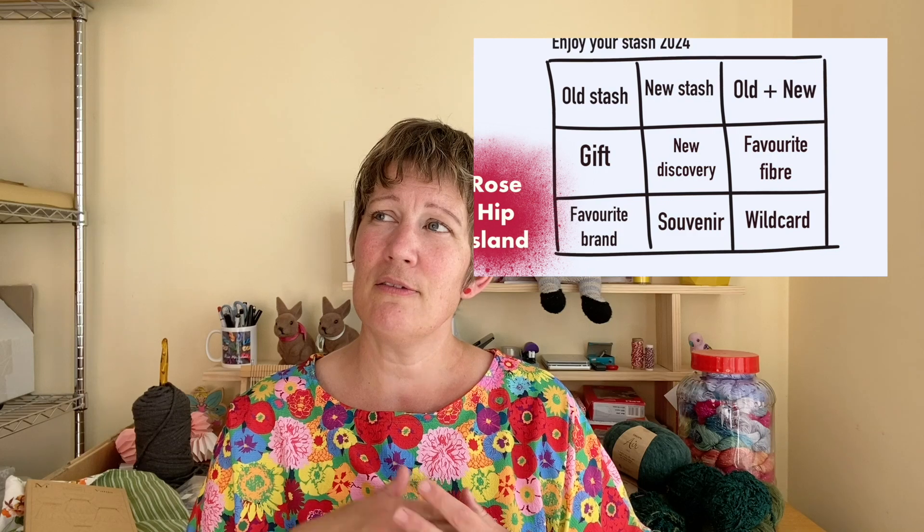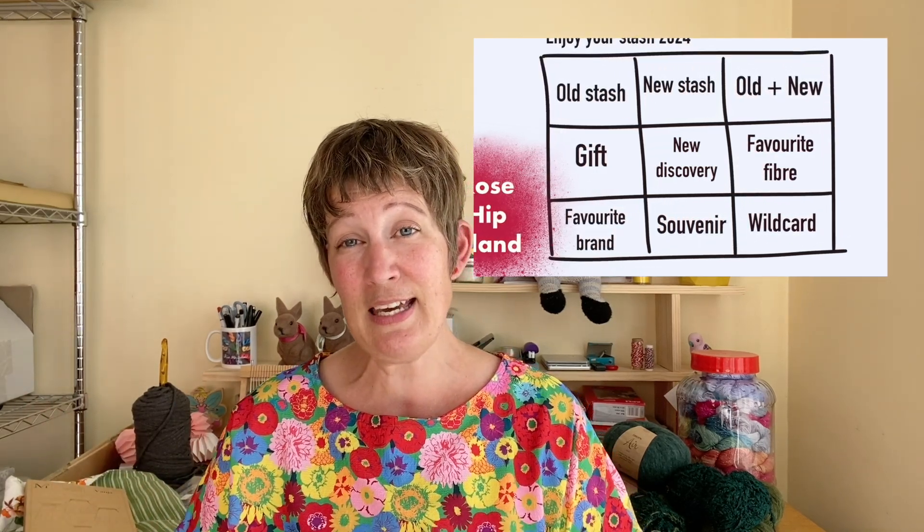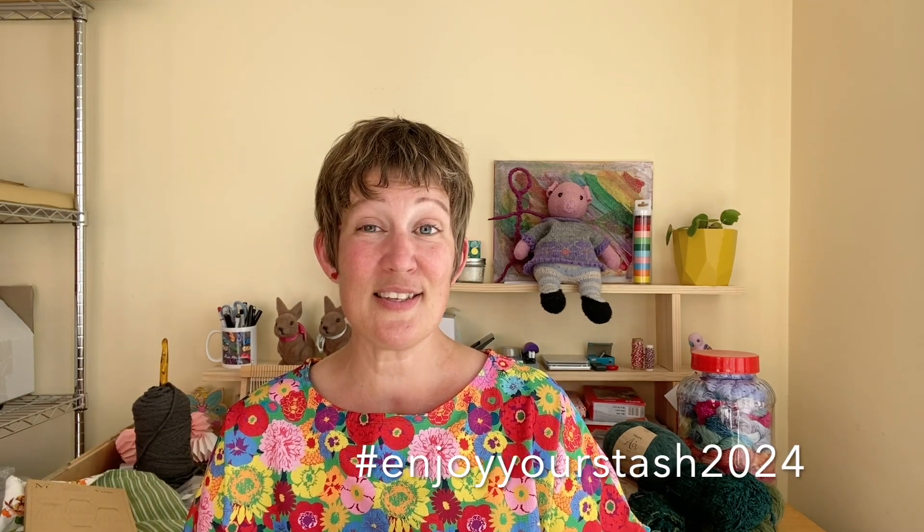The Enjoy Your Stash 2024 challenge has nine different prompts for yarn choices I make this year. I find it's not hard at all — my yarn often fits into several categories. It's just something fun to get some variation with new yarn, old yarn, trying out new things. If you want to join in, you can use the hashtag and show me what you're working on.